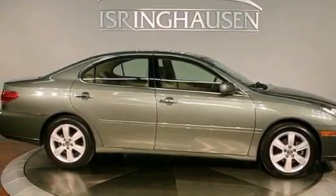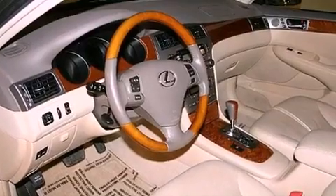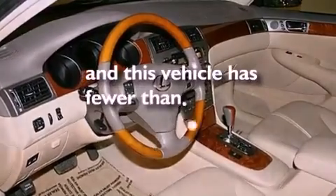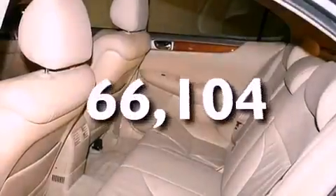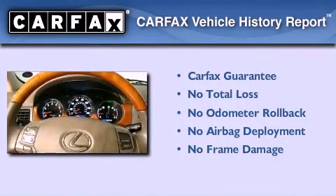Additional features include fog lamps, rear impact crumple zones, and an auto-dimming rear-view mirror. This vehicle has less than 67,000 miles. Not to mention that this Lexus qualifies for the Carfax buy-back guarantee.